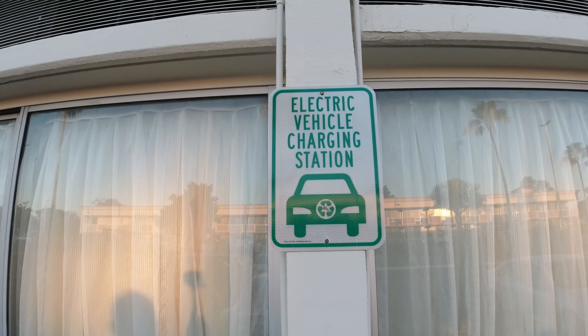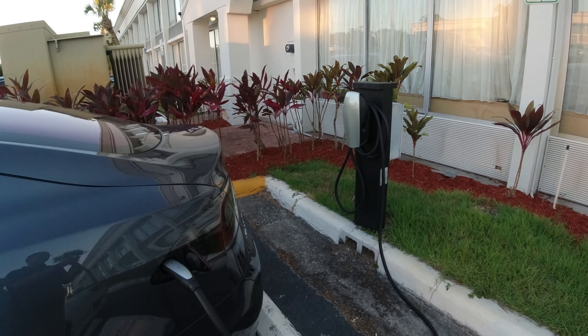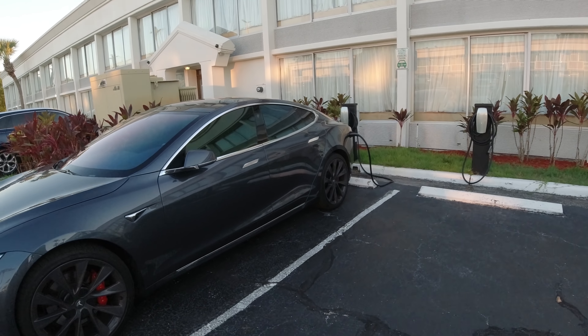One of the reasons we chose this hotel, aside from the theme park access, is the Tesla charging stations located on the side of the building. There are two of them, but there are no other electric car chargers.